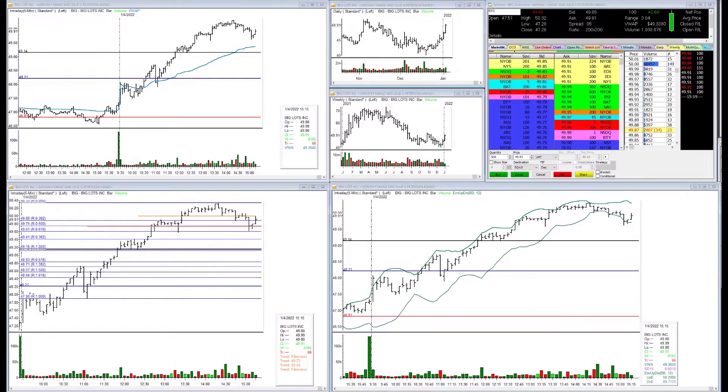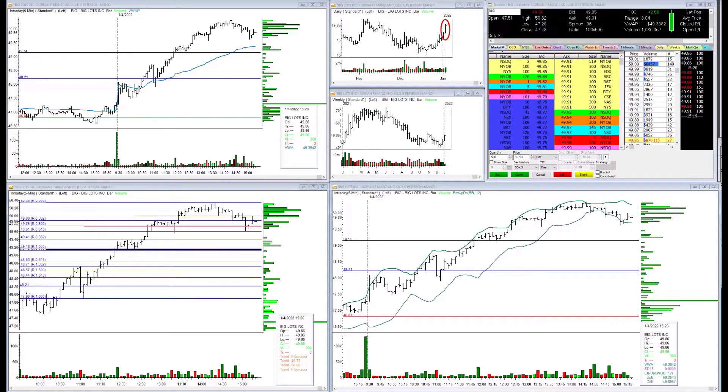Our next candidate was Big Lots, and this gave us plenty of opportunity over the course of the day to capitalize on some unusual options activity as well as a very nice wide range bar. We had a nice fastball expansion of range and volume forming in Big Lots — it's a frequent flyer for us; we trade this one very regularly, as those of you on the Around the Horn trading plan know.